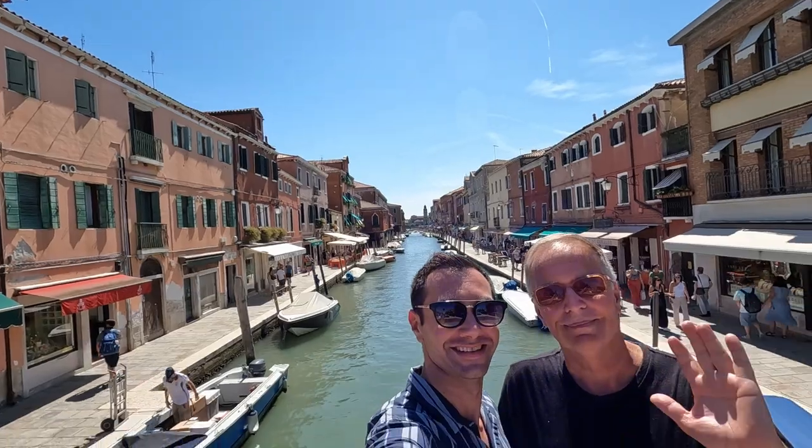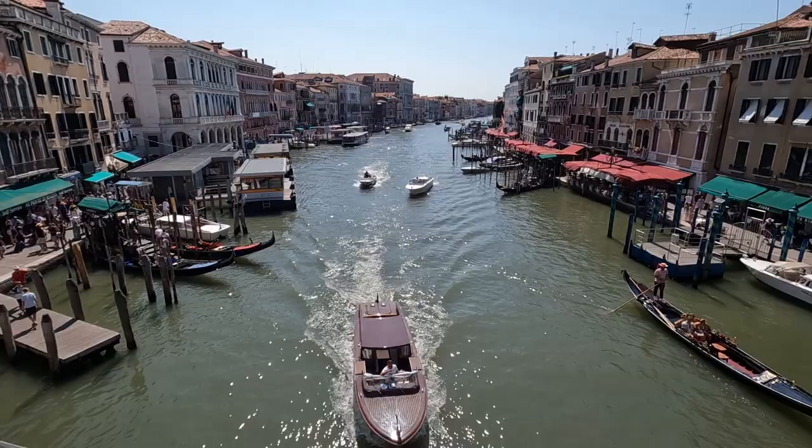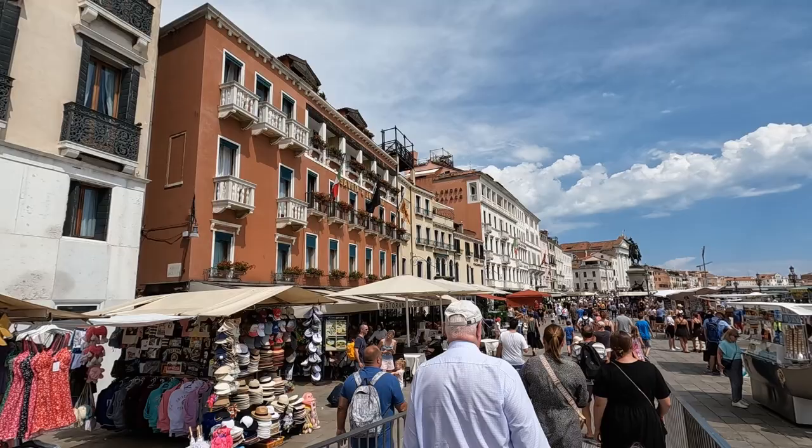Hey, it's Tom and Mike from Take Time to Travel. Venice is an incredibly picturesque city. There are more than 100 beautiful canals, as well as over 400 bridges, attracting between 20 and 30 million visitors per year.